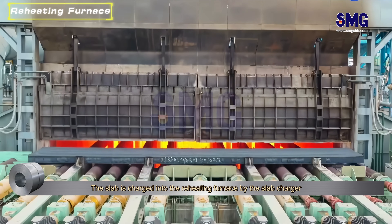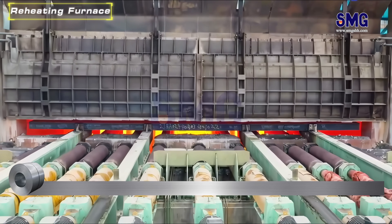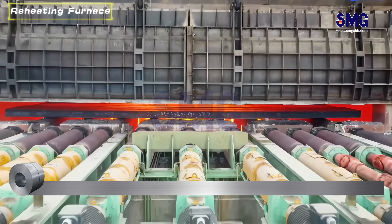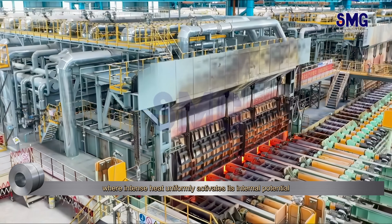The slab is charged into the reheating furnace by the slab charger, where intense heat uniformly activates its internal potential.